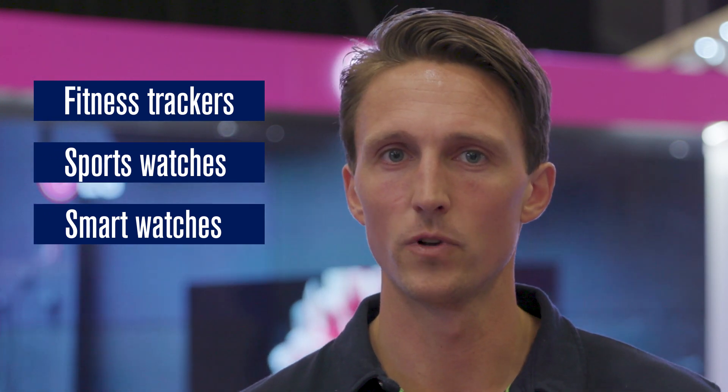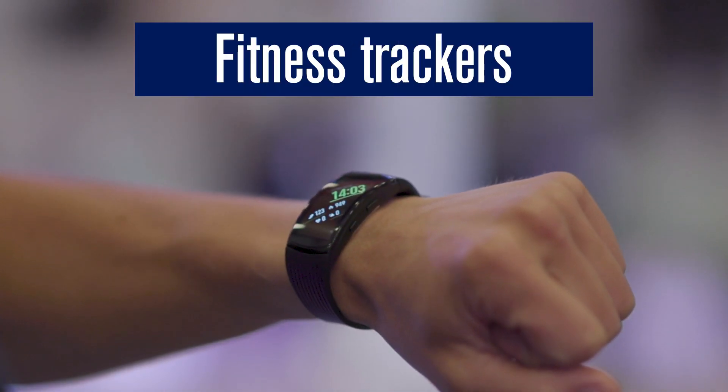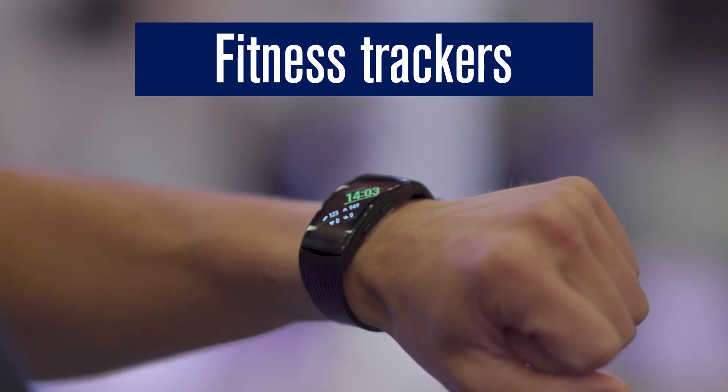But what are really the main differences? In this video, we'll explain the differences and try to make a better starting point for you to find your perfect match. First out – fitness trackers. A fitness tracker is the perfect way to monitor your activity and health effortlessly and with unmatched accuracy.